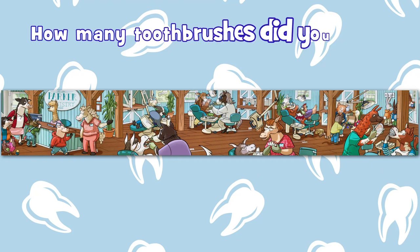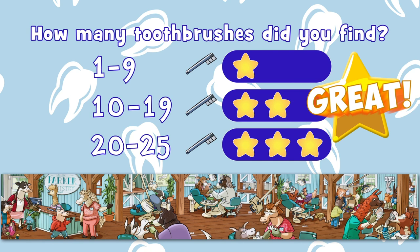How many toothbrushes did you find? If you found 10, brace yourself — you did fine. Okay, let's try it again.